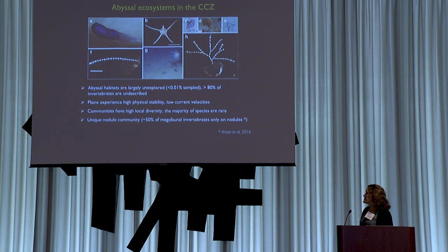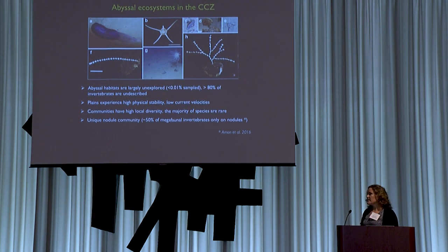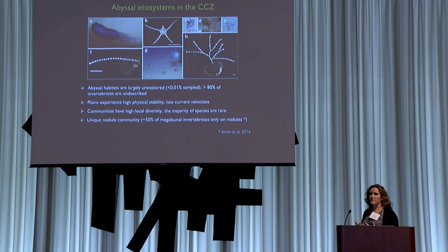In general, abyssal habitats are not well sampled — they're remote and difficult to sample. Abyssal habitats are largely unexplored; on the order of less than 0.01% have been sampled in terms of their aerial extent. Many species are undescribed; reports are often in the range of 80% or higher of macrofaunal and meiofaunal invertebrates being undescribed. So we don't know a lot about these systems.